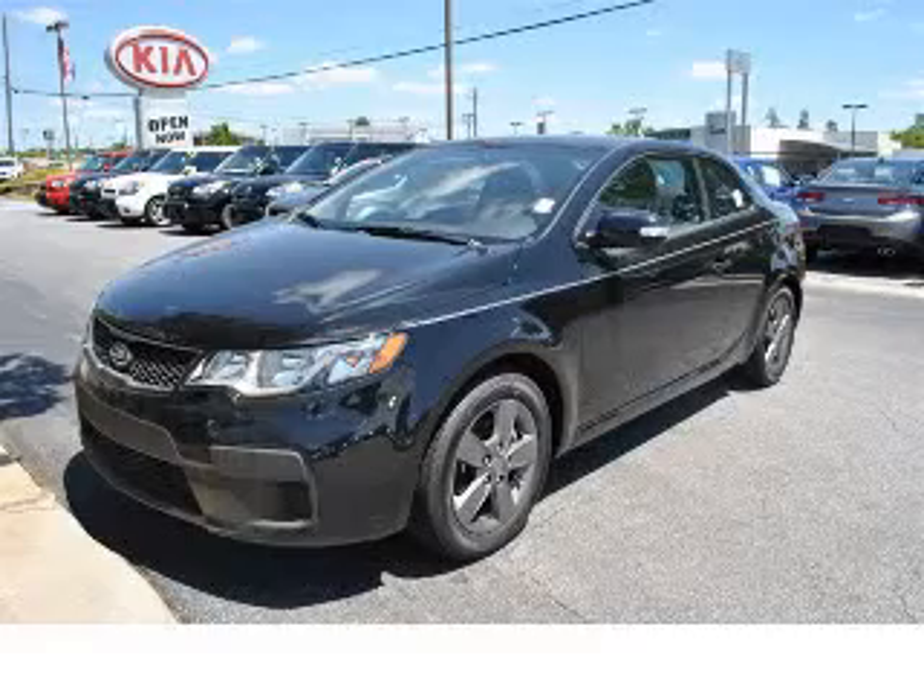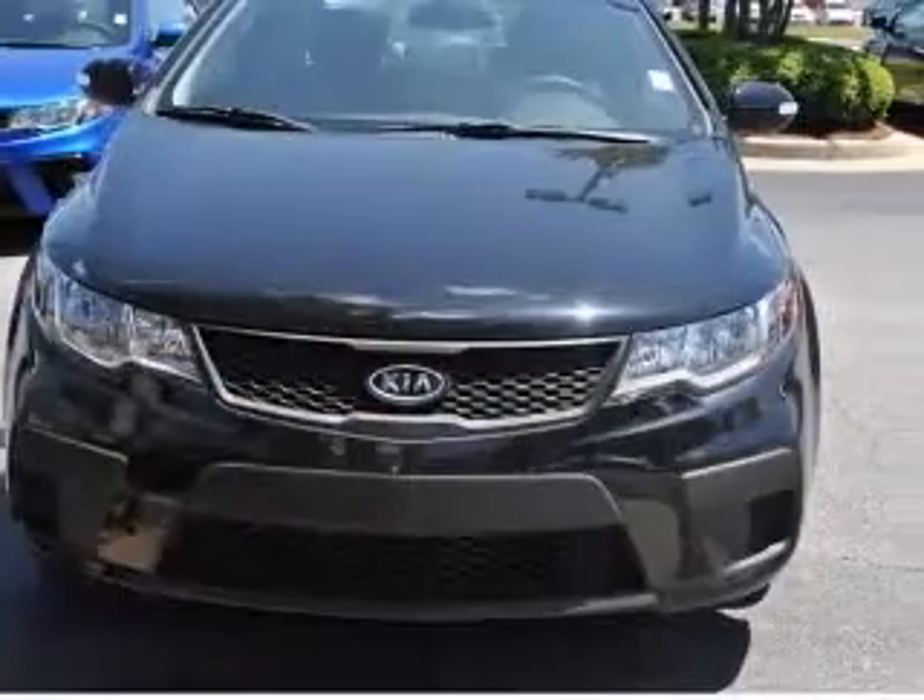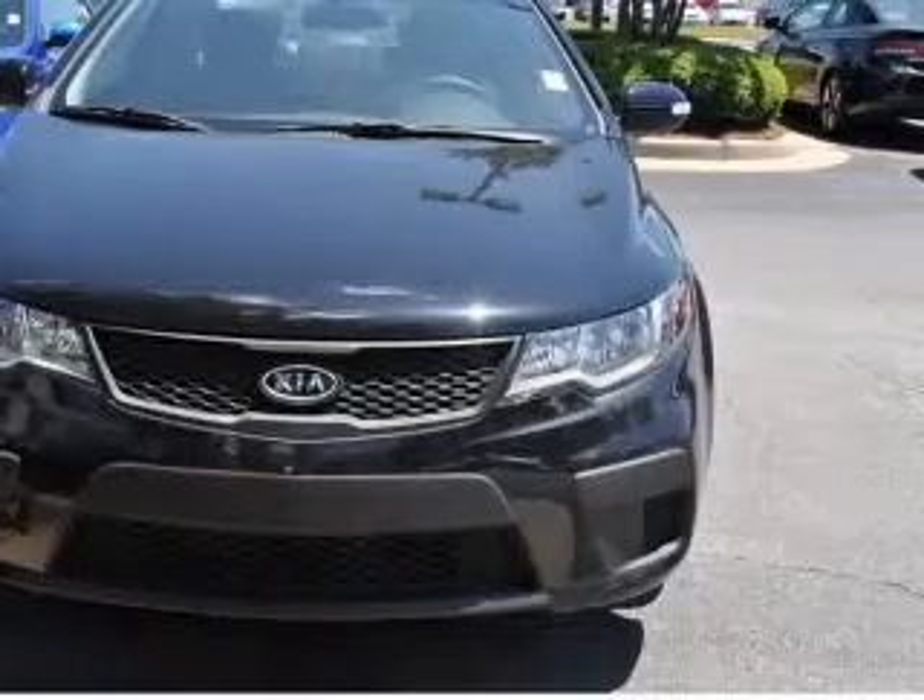We are proud to present this excellent new 2010 Kia Forte Coupe. This Forte Coupe has a four-cylinder engine and an automatic transmission.